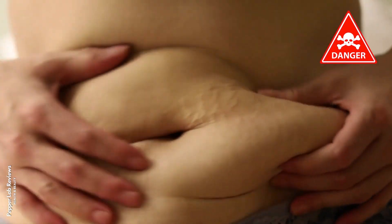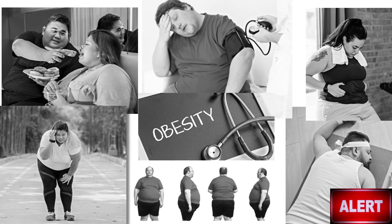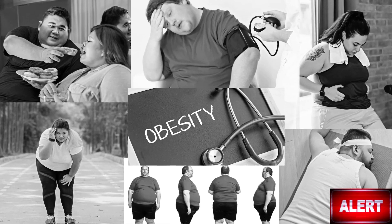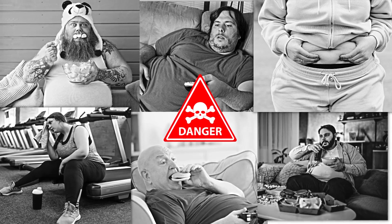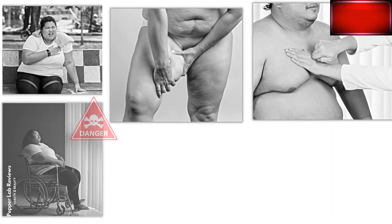Are you struggling to lose weight, no matter how much you diet or exercise? Overweight or obese people are at risk for various health problems. Maintaining a healthy weight and lifestyle can also help boost your immune system and support a lifetime of energy, vitality, and good health. It can also be expensive because you may have to go to the doctor or buy medicine. Who wants to get sick anyway?